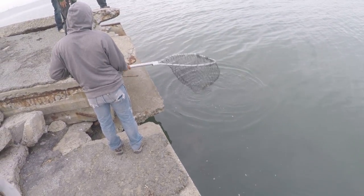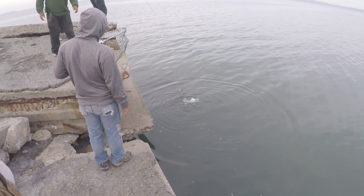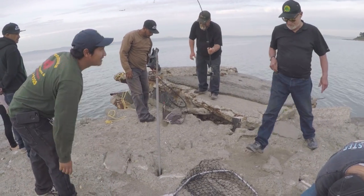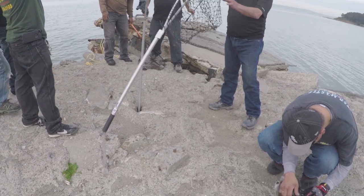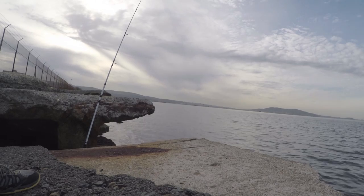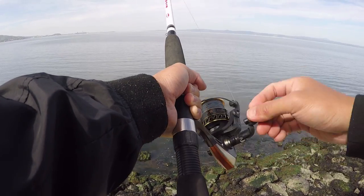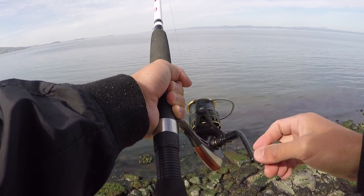The counters thing, right? Fish on! Fish on!